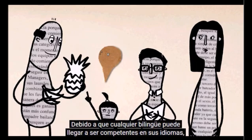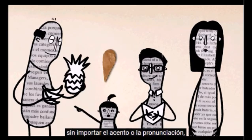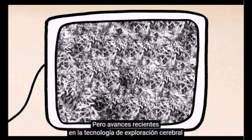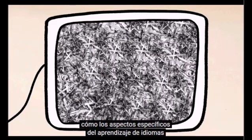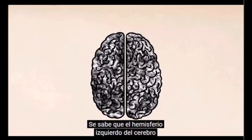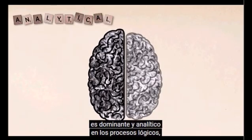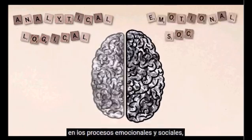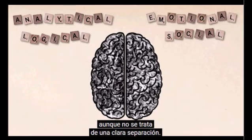Because all types of bilingual people can become fully proficient in a language, regardless of accent or pronunciation, the difference may not be apparent to a casual observer. But recent advances in brain imaging technology have given neurolinguists a glimpse into how specific aspects of language learning affect the bilingual brain. It's well known that the brain's left hemisphere is more dominant in analytical and logical processes, while the right hemisphere is more active in emotional and social ones — though this is a matter of degree, not an absolute split.